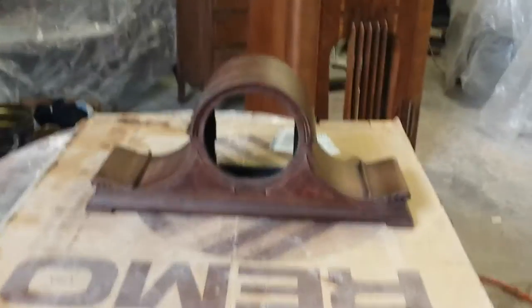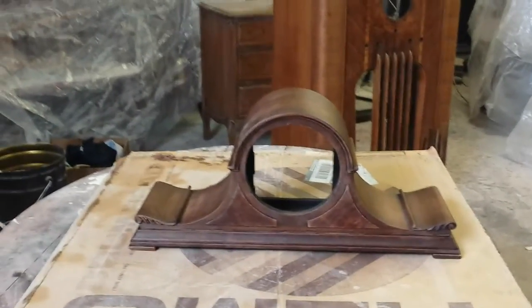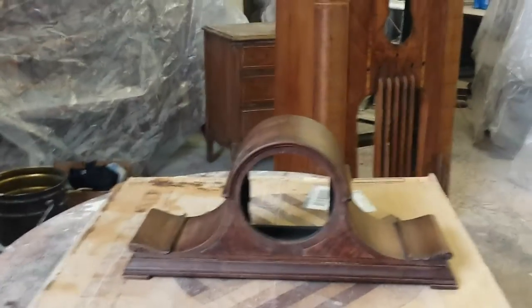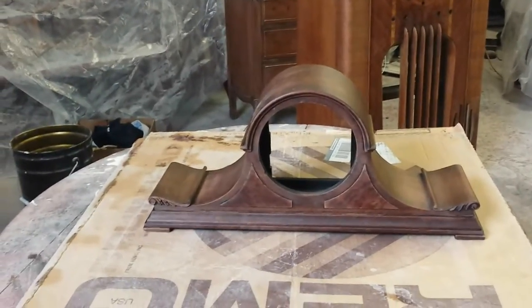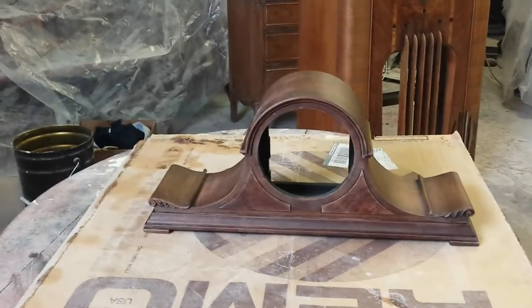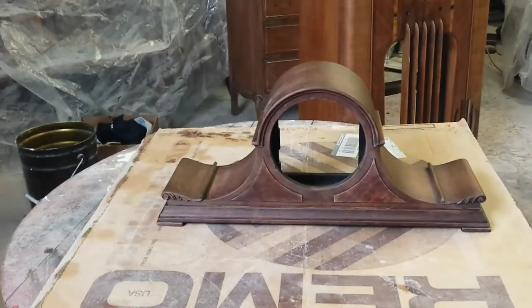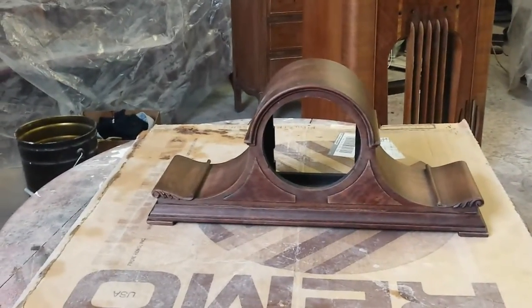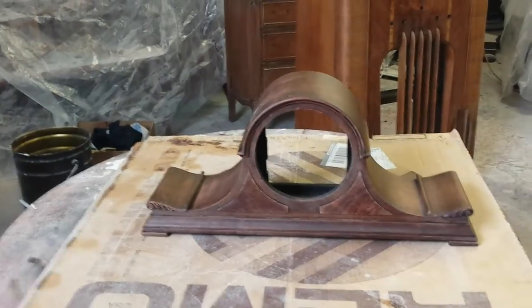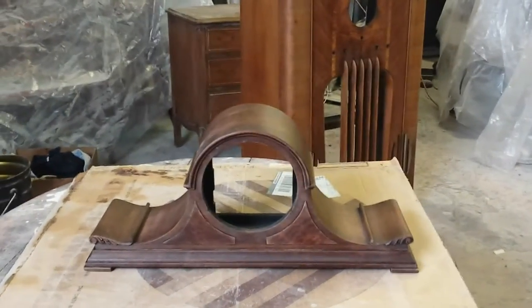We're here today at Timeless Art Furniture Refinishing, and Bruce is going to talk about this pretty little clock that we have here. It's called a Telepron Clock Model 656 Aristocrat, made in 1927. 1,051 were produced, and they cost $84 back in 1927. Today, they go for $1,152.